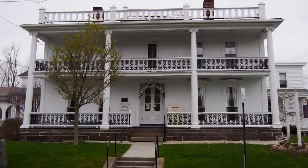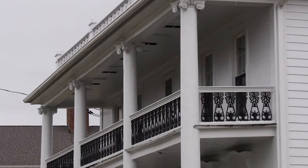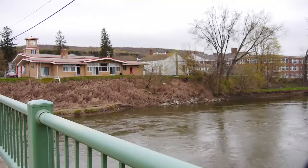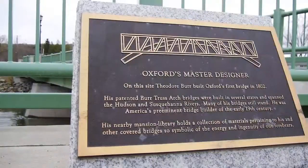Theodore Burr built the house about 1811. He actually came here in 1792 and in 1794 had built a gristmill right out here on the river. The Chenango River, where a prosperous Burr built the federal-style home, was also where he built Oxford's first bridge.